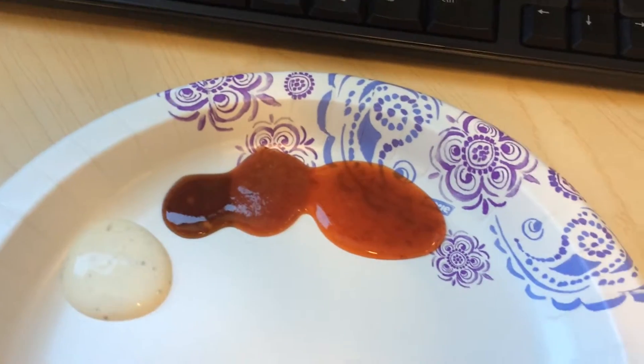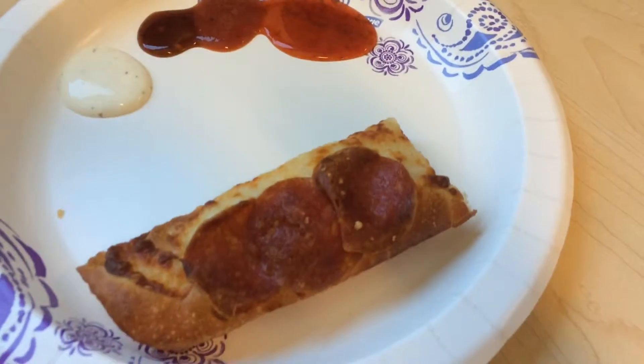I really like that they cut it into rectangles because it's easy to hold and easy to eat. The first sauce I tried was ranch — I think it's okay, it's just like a normal ranch.